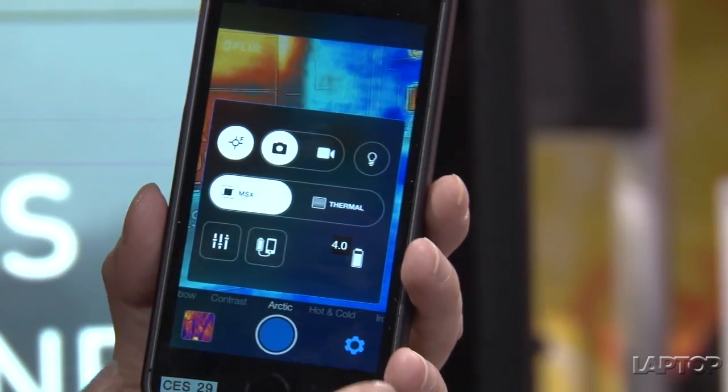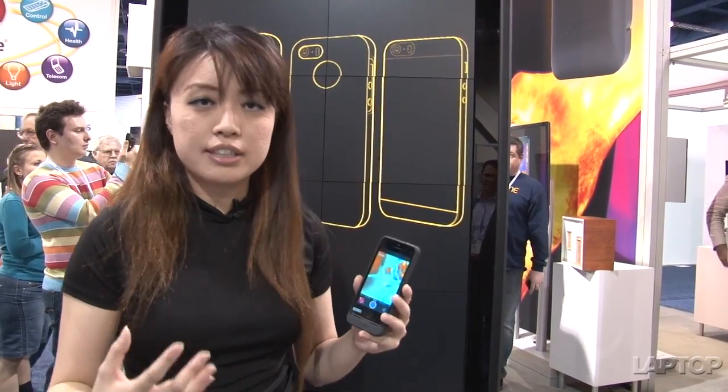At $350, this might be a pricey solution, but we can see a lot of outdoor enthusiasts or electricians needing this kind of on-the-go tool for fixing houses or inspecting appliances. It's available in spring 2014, and we look forward to getting a review unit. It's only available for iPhone 5 now, but should be available for other phones in the future. Stay tuned for more at laptopmag.com — I'm Shireen Lo.